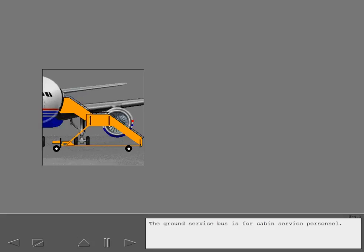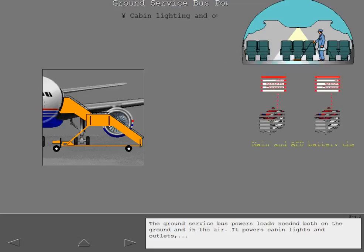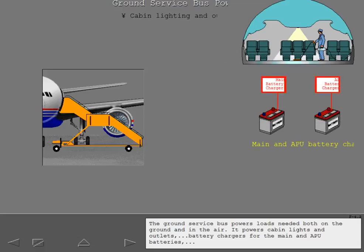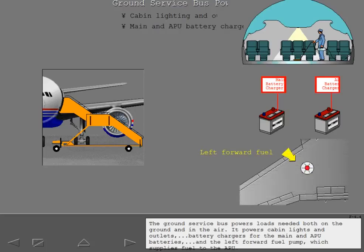The ground service bus is for cabin service personnel. It powers loads needed both on the ground and in the air, including cabin lights and outlets, battery chargers for the main and APU batteries, and the left forward fuel pump which supplies fuel to the APU.